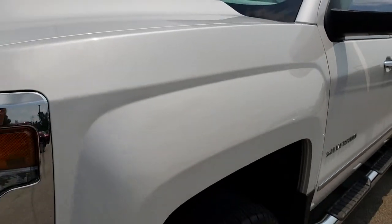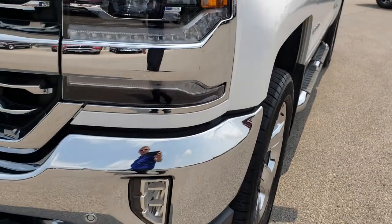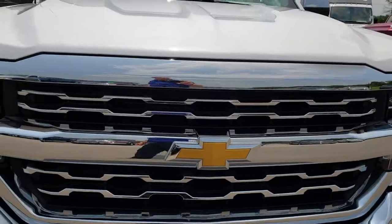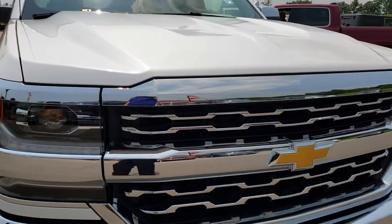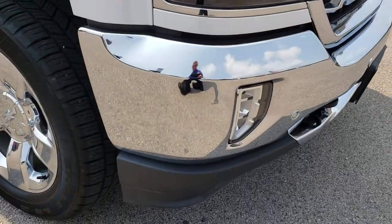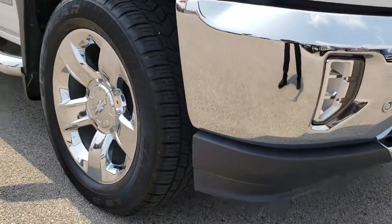Didn't see any dents or dings on that front fender. The grille and hood are in excellent condition as well.